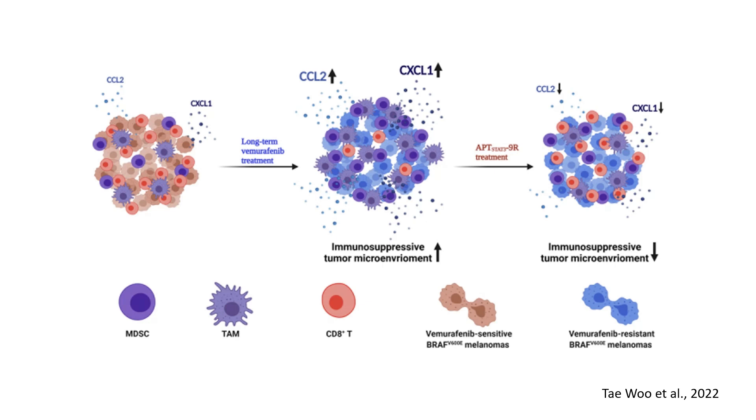Today, we'll discuss an important challenge in melanoma treatment, vemurafenib resistance, and explore a promising strategy to overcome it. In this slide, we can see a visual representation of the changes in the tumor microenvironment during vemurafenib treatment and the impact of a potential new therapeutic approach.